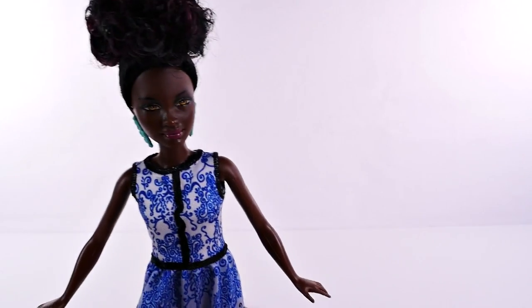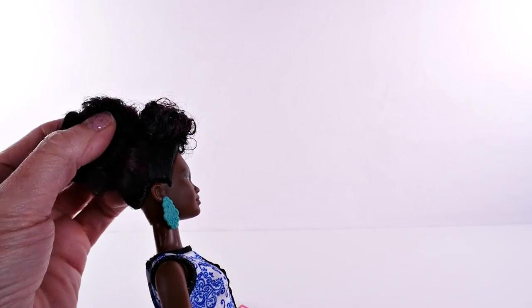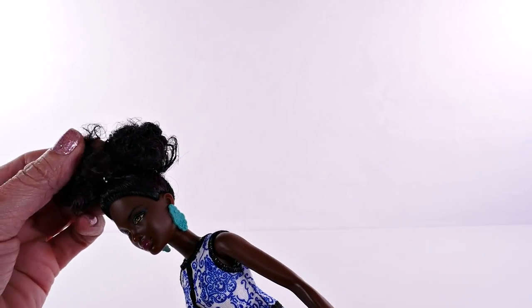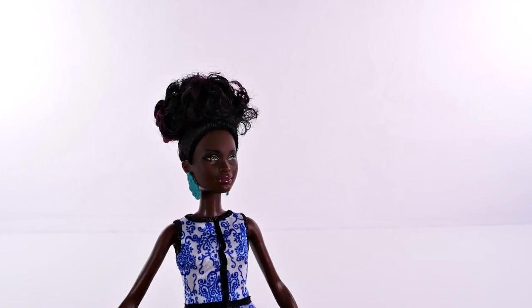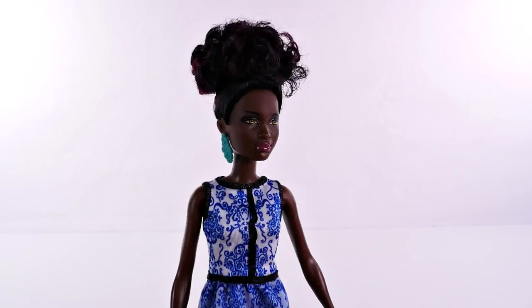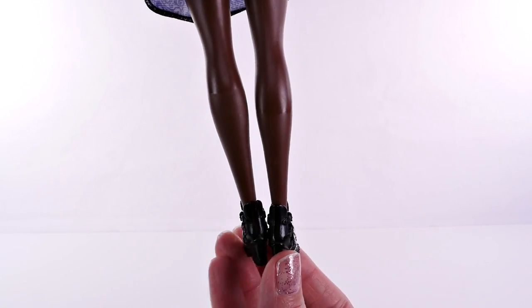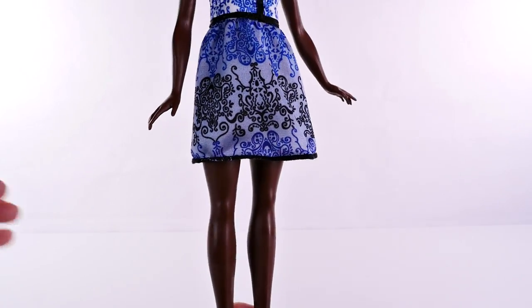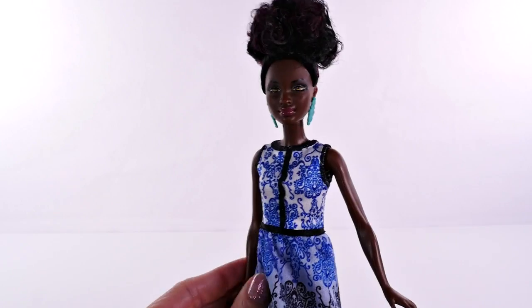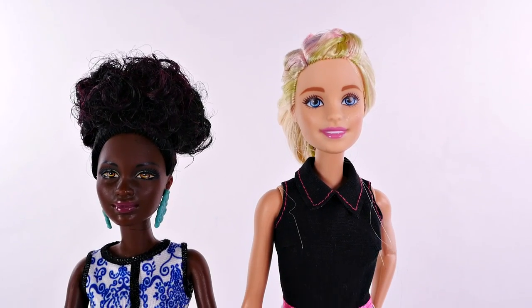The next Fashionista I want to show you is number 25. I love her hair — she has really dark hair with some highlights that are kind of a wine or burgundy color, so black hair with streaks. It's super curly and really soft. She has on a super cute outfit with huge cool earrings, and check out her boots — I love them. They're something I can totally relate to, nothing crazy or over the top.